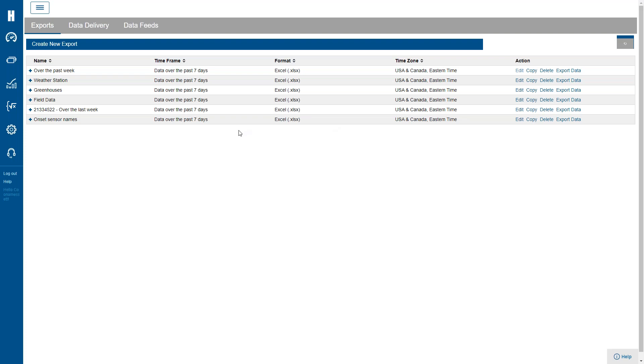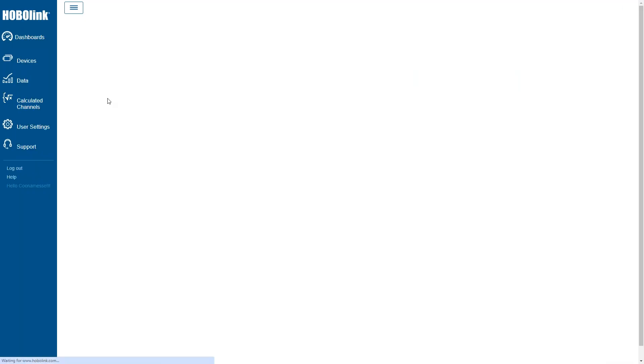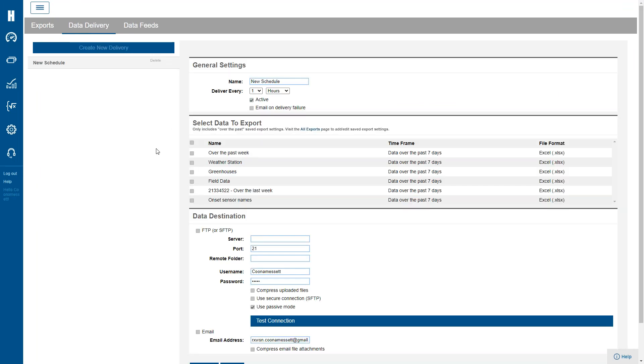You can also do quick data exports via Excel. Or if every single day you want a sense of what the information was for the previous day, you can schedule a delivery — from anywhere from an hour to days. If you have an FTP or SFTP site or folder, you can point it there. A lot of people set this up so that before they start their day the file is already delivered so they can quickly view what the previous day looked like.